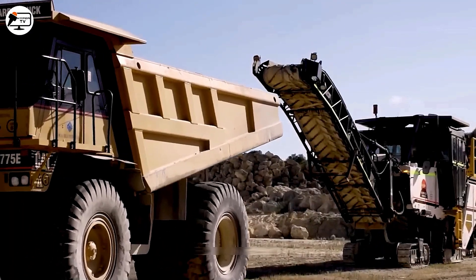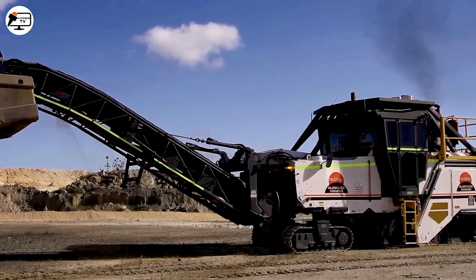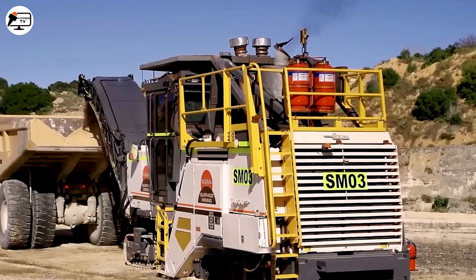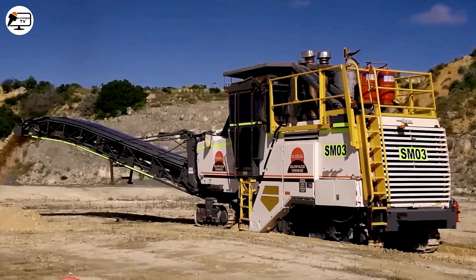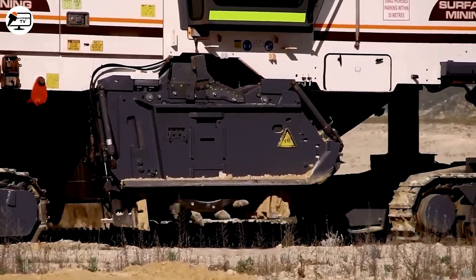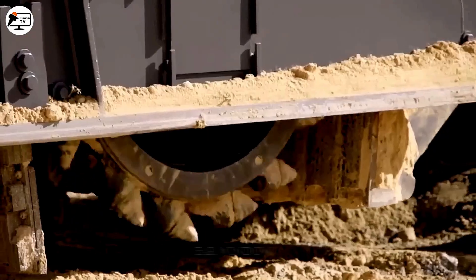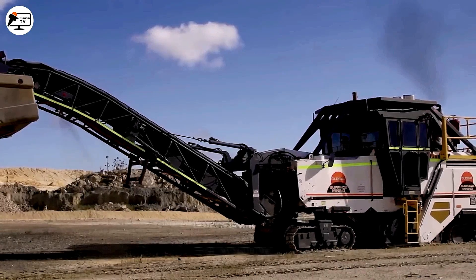The Global Surface Miner SM2200V2 stands as a symbol of technology and efficiency in Australian limestone mining. Crafted for large mining operations, this machine's combination of powerful motors and advanced technology ensures top-tier performance, sustainability, and reliability throughout the mining process. The SM2200V2 marks a breakthrough in meeting the mining industry's demands, playing a vital role in conserving and developing Australia's valuable resources.